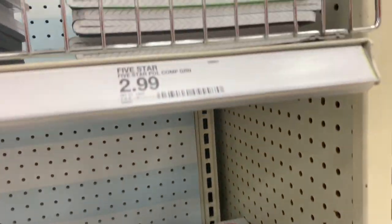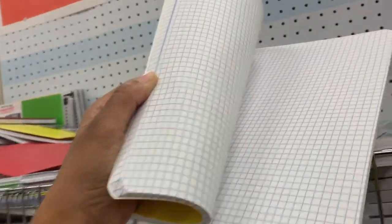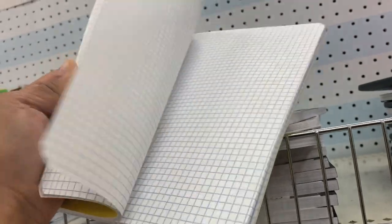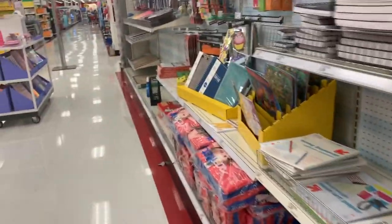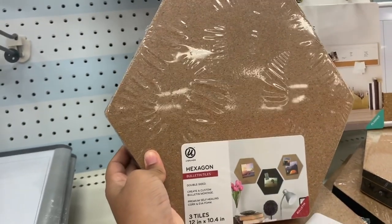They even have composition notebooks — oh wait, are these graph ones? They're graph composition notebooks! Wow, I didn't have one of these when I was growing up. Everybody's got cooler stuff as the years go by. And look at this cork board — I like the cork board, it's perfect!